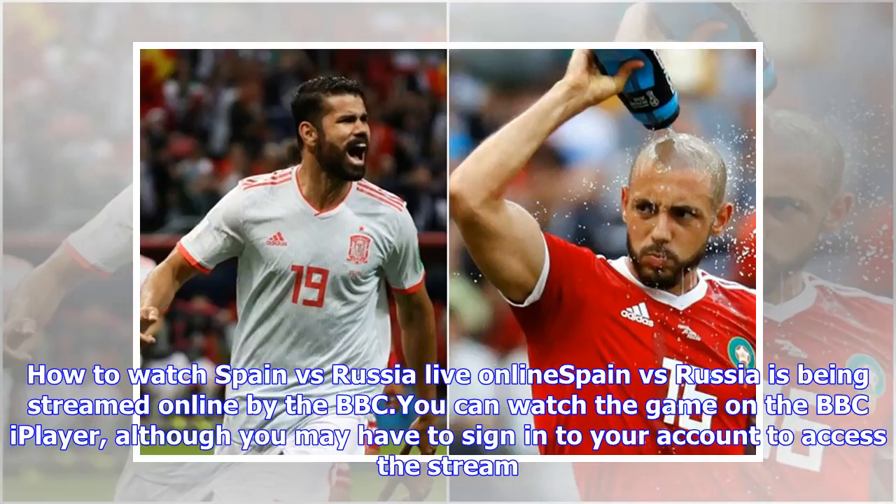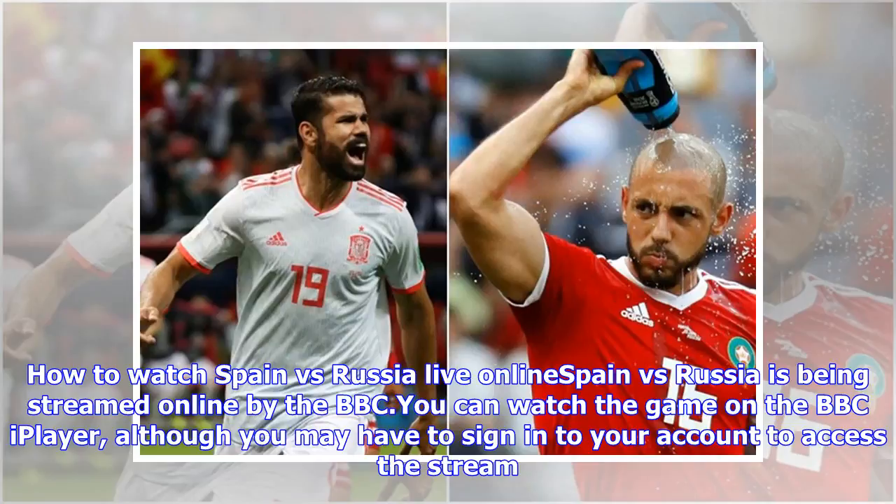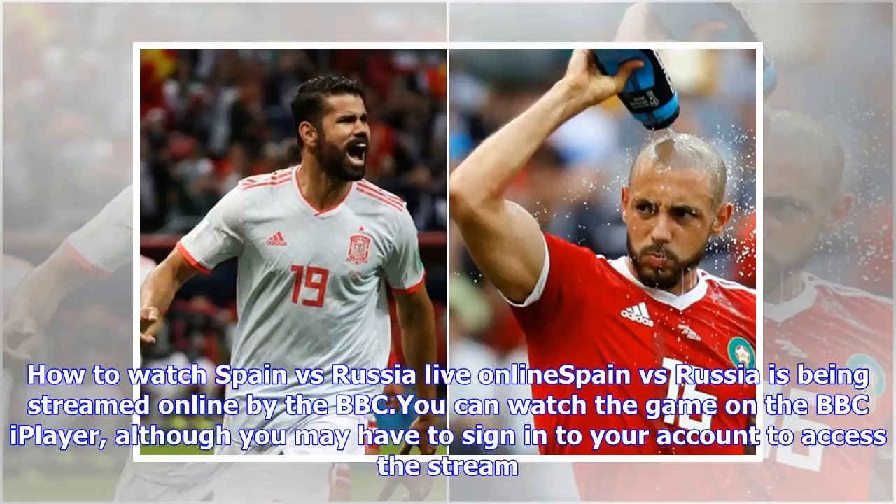Spain vs Russia is being streamed online by the BBC. You can watch the game on the BBC iPlayer, although you may have to sign in to your account to access the stream.